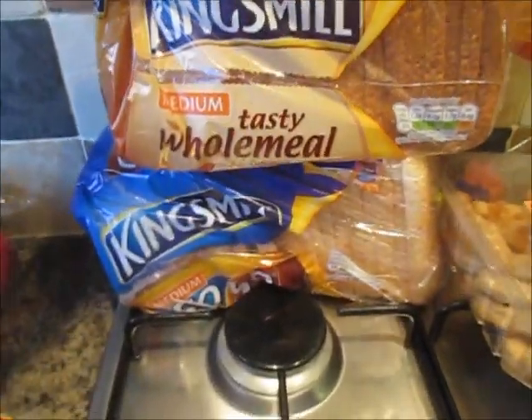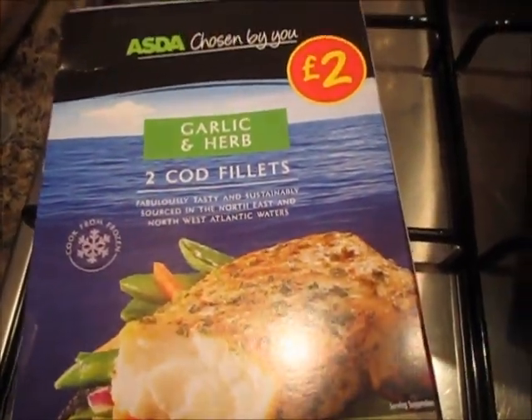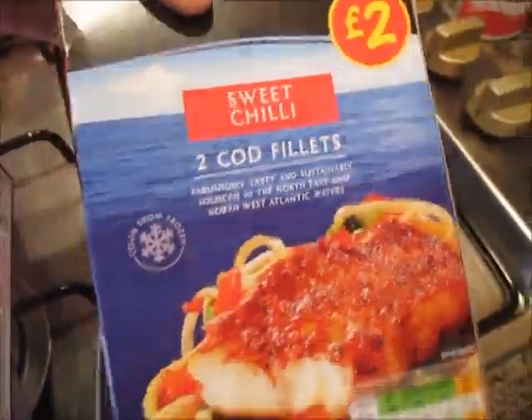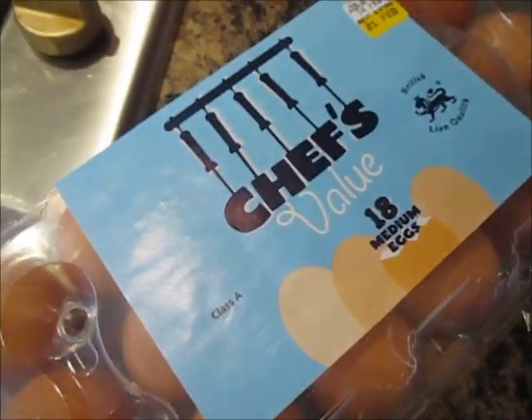I've got some tasty wholemeal bread and some Kingsmill 50/50. I've got four of these cod fillets — two in a box — two garlic and herb and two sweet chilli ones, plus some breaded chicken goujons.